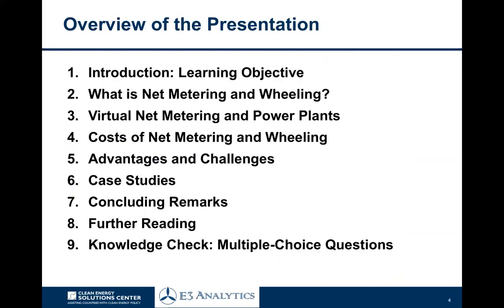A quick overview of the presentation: we'll look at the learning objective, dive into what net metering and wheeling are, then look at virtual net metering and virtual power plants. We'll examine some of the costs, look at some of the challenges and advantages, and then have a look around the world at where virtual net metering and wheeling are being allowed and how that's working in practice. We'll close with concluding remarks followed by a knowledge check with multiple choice questions.